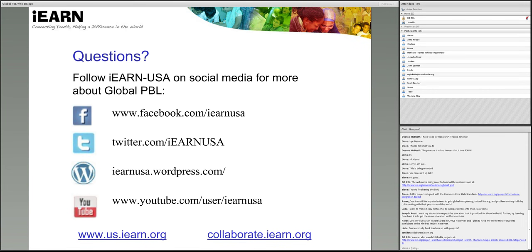Thank you for sharing the iEARN projects from the BIE site. We have some projects listed there that are aligned with the Common Core State Standards that you can search as well.